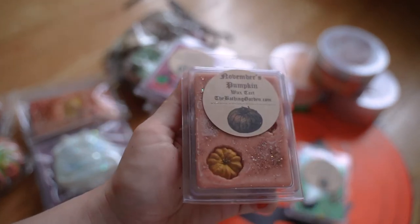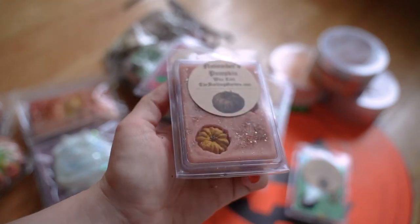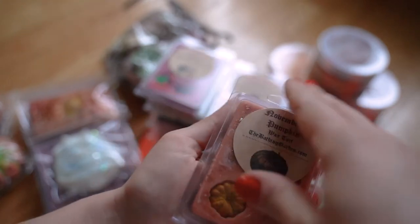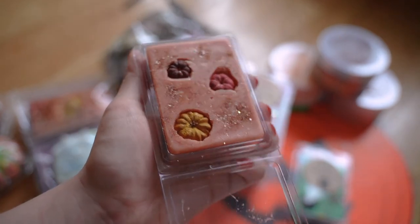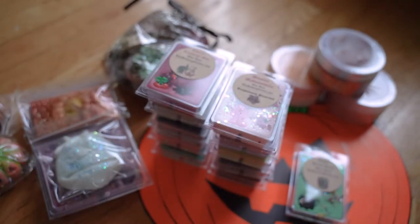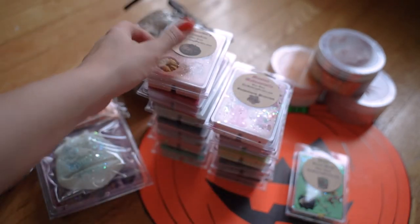This one I know for a fact I loved and made myself buy a backup this year — it's November's Pumpkin. I think there's patchouli in this, patchouli and pumpkin of course, and some spices. Really a beautiful, beautiful scent. Very happy to have more of that.